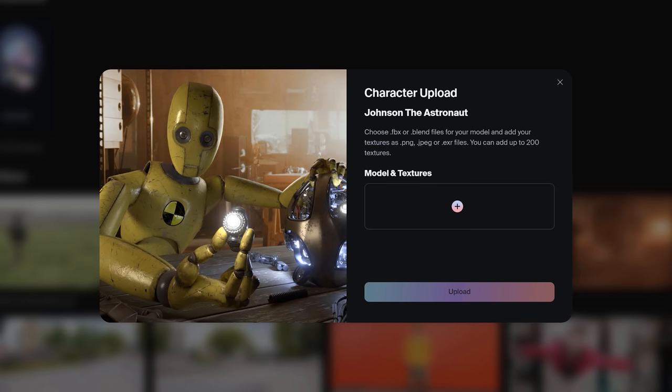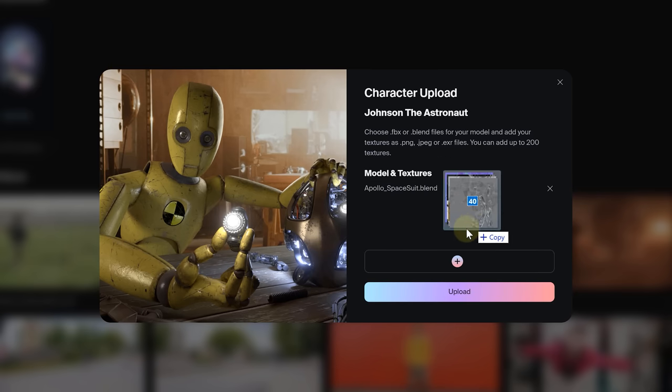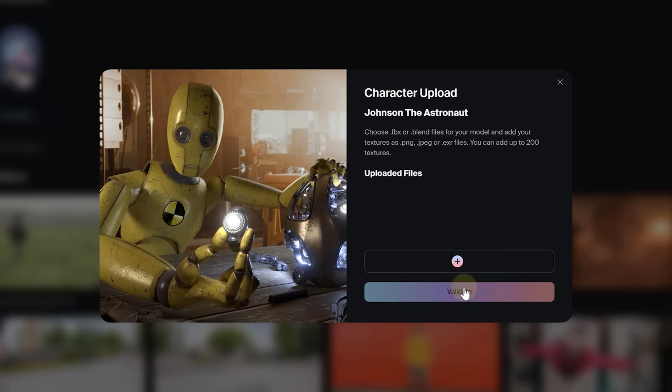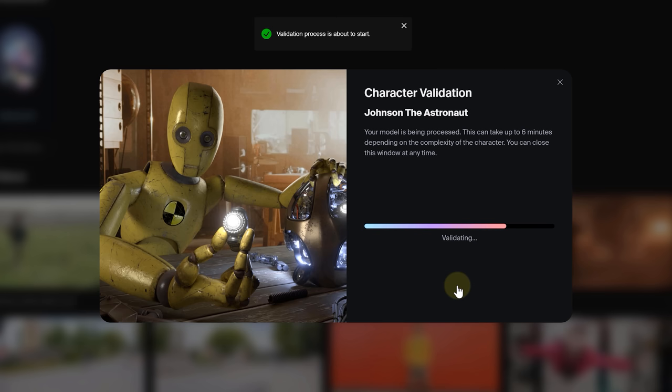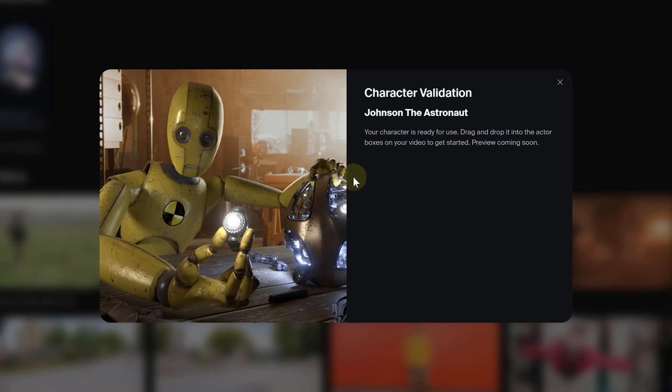And there you have it — your model is primed and ready for action. We're all set to hit the create button. In the subsequent pop-up, I upload all the files that I adjusted — textures and model — and then we just validate them. If there's still something wrong with your model, you'll get a pop-up outlining the solution. But if you've played by the book, congratulations — you've just uploaded your own 3D model to Wonder Studio.